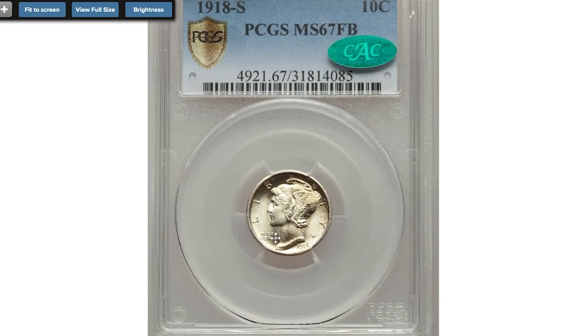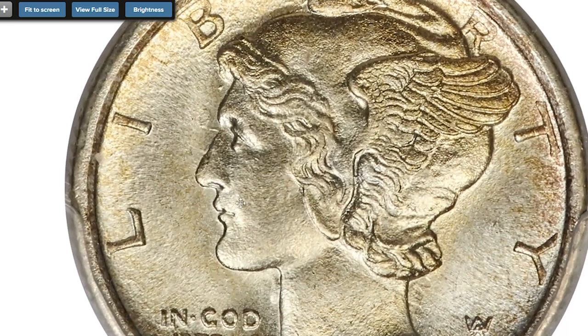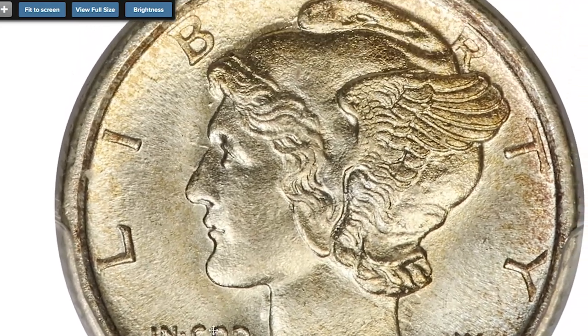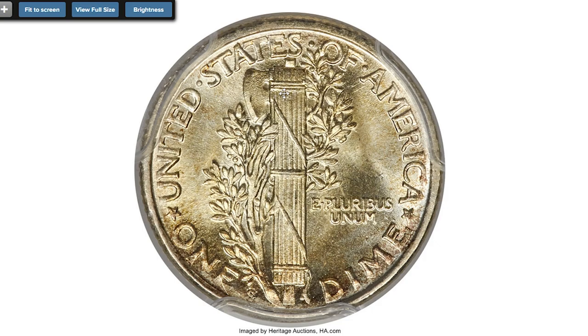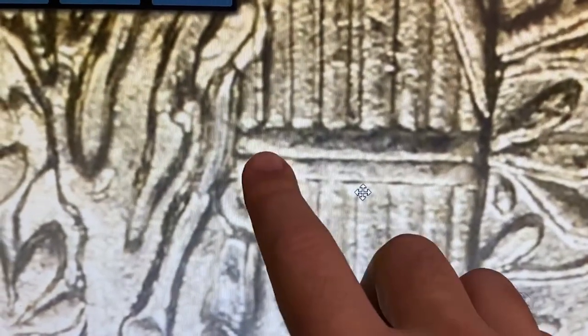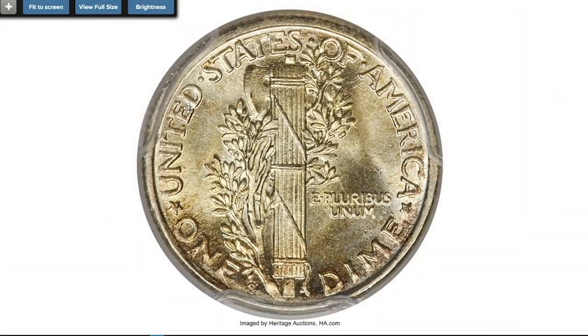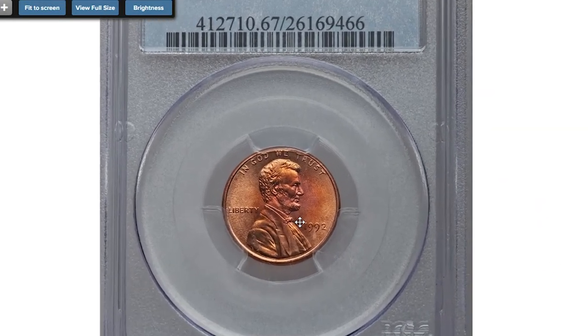Moving on to this 1918-S Mercury dime, graded at mint state 67 with full bands designation — one of only two finest pieces known. Like most early Mercury dimes, the 1918-S is not really rare in circulated grades, but in mint state it is a rare issue with or without fully struck cross bands. About 35 percent of mint state survivors have full bands. Gem MS65 or better full bands specimens are very rare, while at MS67 they are almost unheard of. The full bands designation is granted to Mercury dimes in which the central set of bands shows a complete split in the middle. This wonderful piece sold for $144,000 in 2019 at Heritage Auctions.